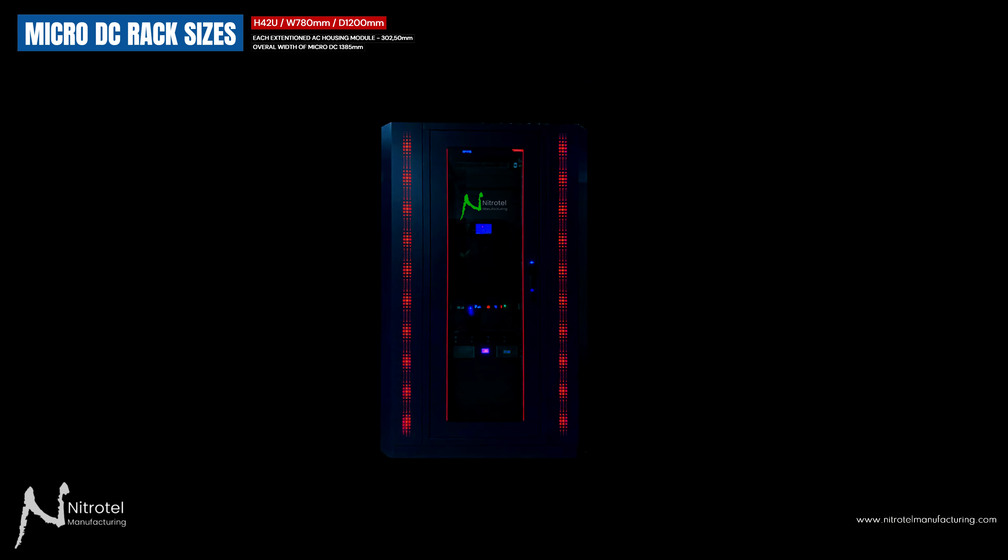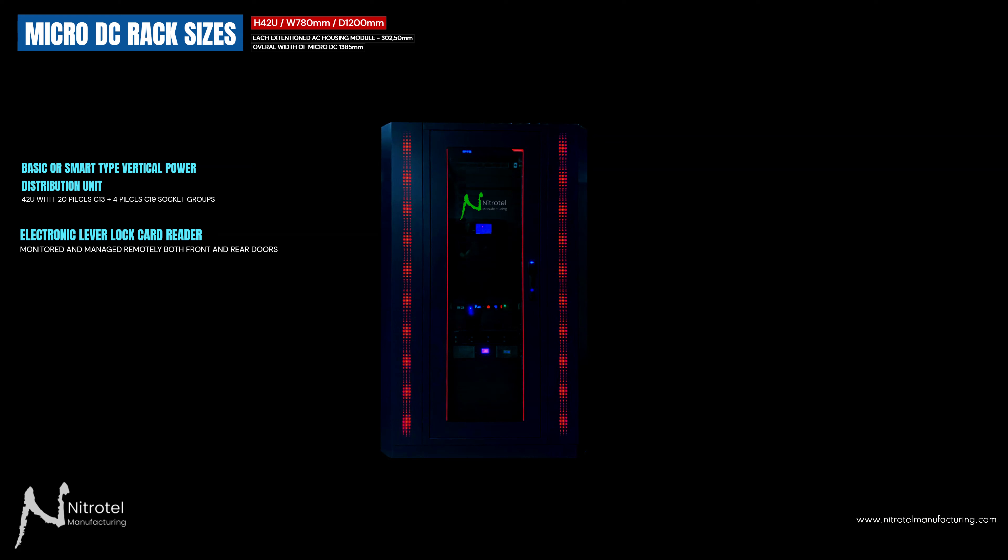Other products we can include in the microdatacenter: basic or smart type vertical power distribution units, 42U with 20 pieces C13 plus 4 pieces C19 socket groups, and an electronic lever lock card reader that can be monitored and managed remotely for both front and rear doors.